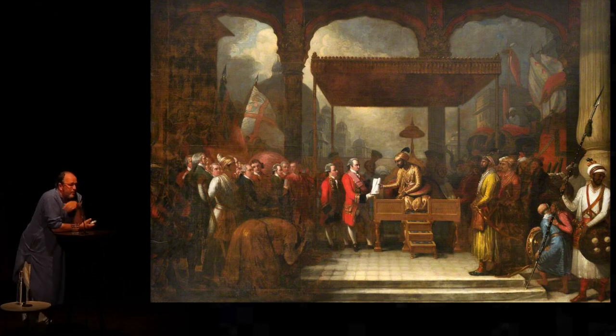But what it shows is very important. In the centre you have a Mughal emperor in cloth of gold handing a document to a slightly overweight, powdered, Georgian gentleman. And this is Shah Alam passing the Diwani to Robert Clive.